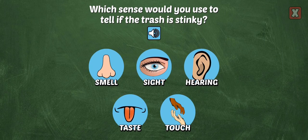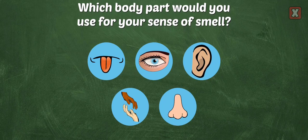Which sense would you use to tell if the trash is stinky? Right, you would use your sense of smell. Which body part would you use for your sense of smell? Right, your nose is used for your sense of smell.